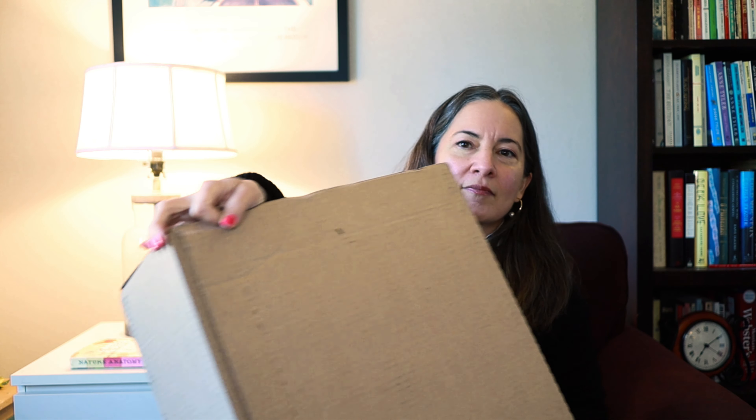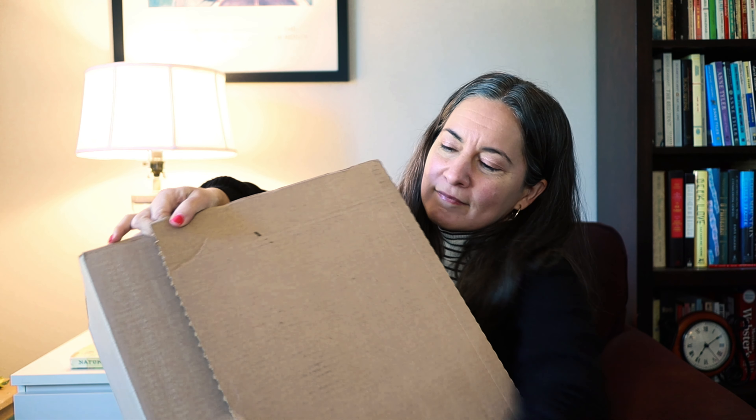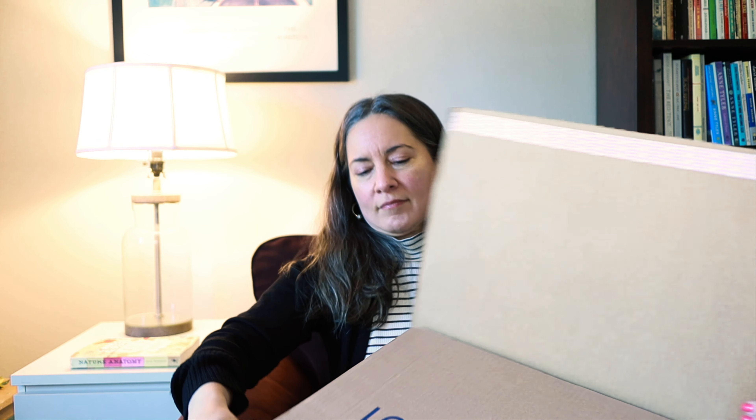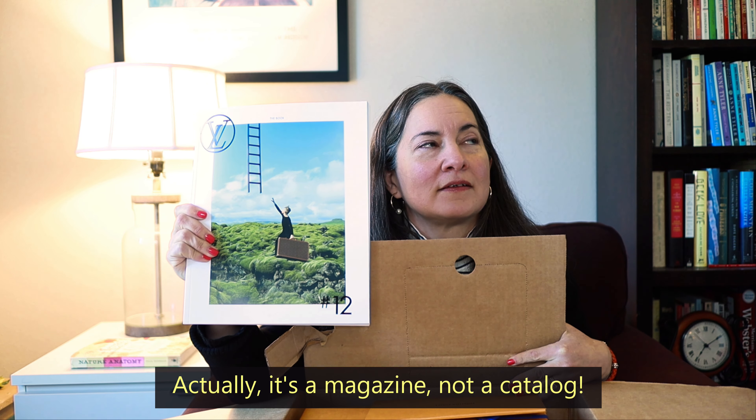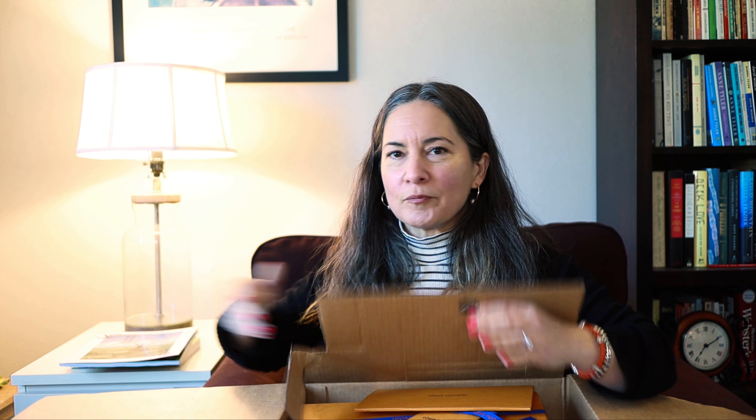Let's just get right into it! Oh my goodness — I was not expecting this to be in here, but they decided to send a catalog. I haven't seen one of these in like 14 years. I used to get these sometimes because you'd go into the store and they would just give it to you. Oh my gosh, I can't believe they're doing this again. I'll look at that later — awesome!